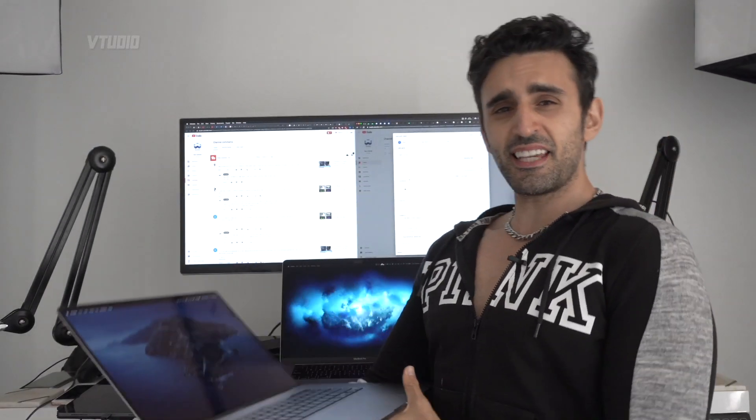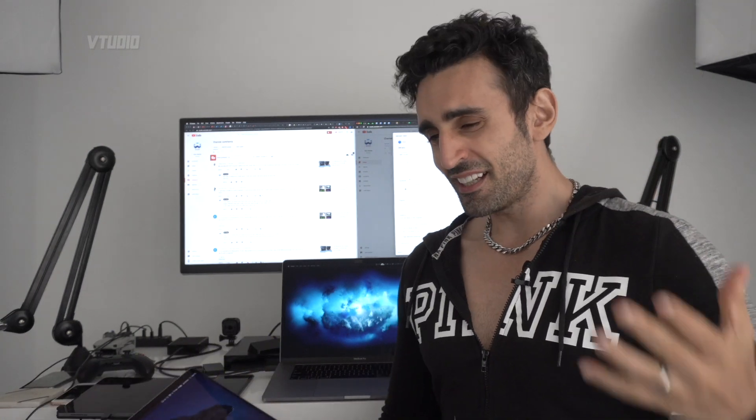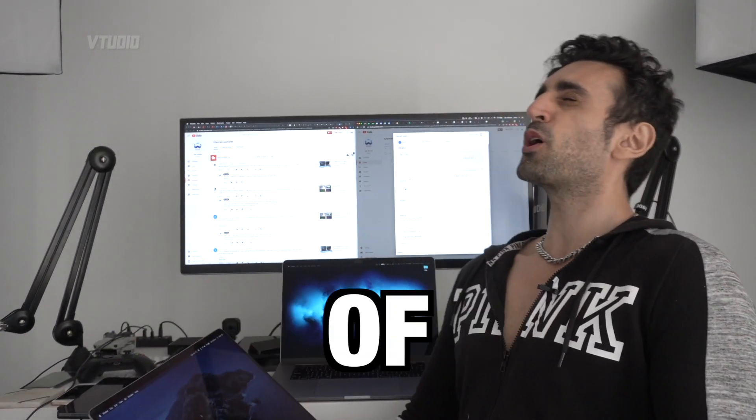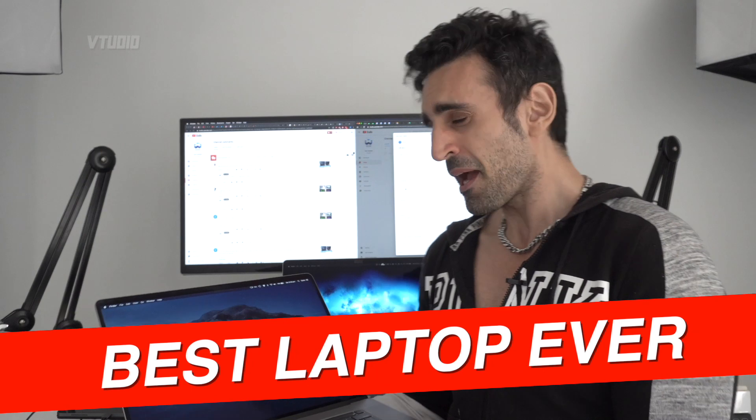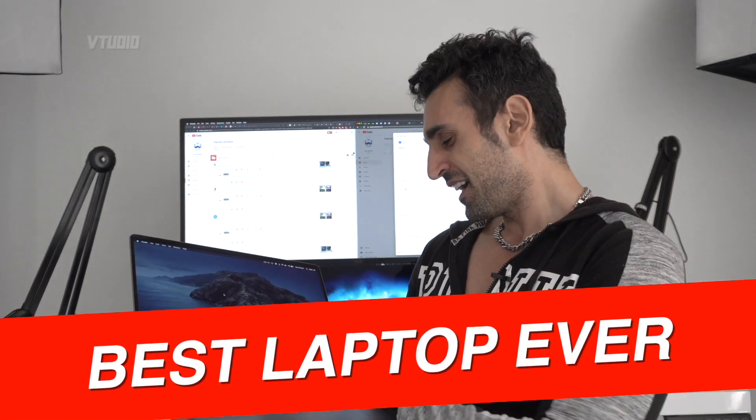Hey guys, it's the end of 2019, happy 2020! Today I'm gonna be awarding the laptop of the century award — the best laptop ever made so far. That's right, it's the 16-inch MacBook Pro with Touch Bar.